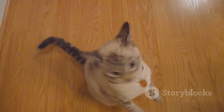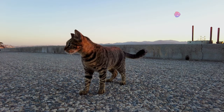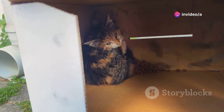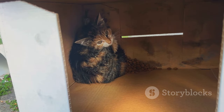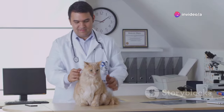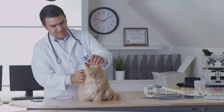Cats are vocal creatures, but changes in their meows can signal something's up. A sudden increase in vocalization, especially in older cats, can indicate cognitive decline. Changes in vocalization can also indicate pain, discomfort, or fear. If your cat is normally quiet and suddenly starts meowing more, pay attention. If you notice changes in your cat's vocalizations, consult with your vet to rule out any underlying medical conditions.